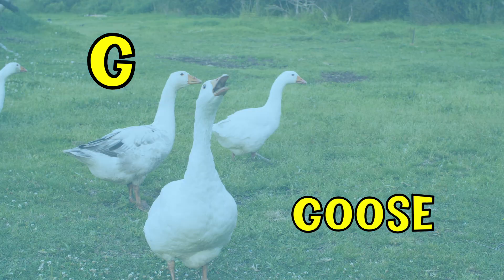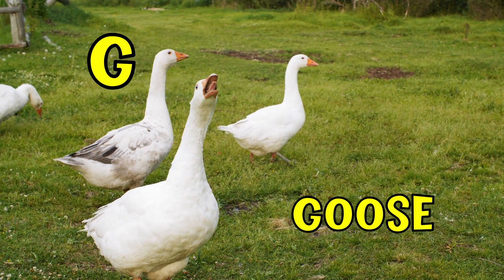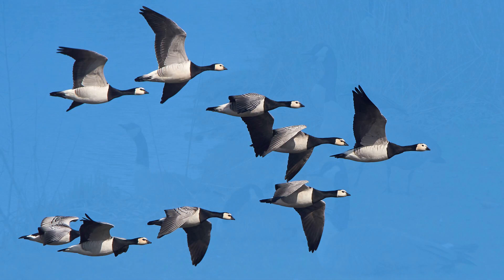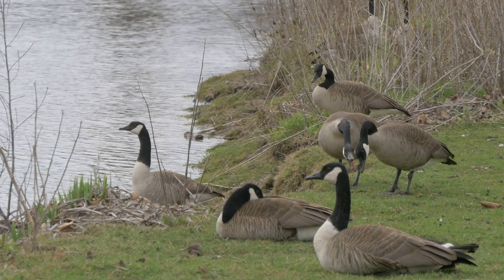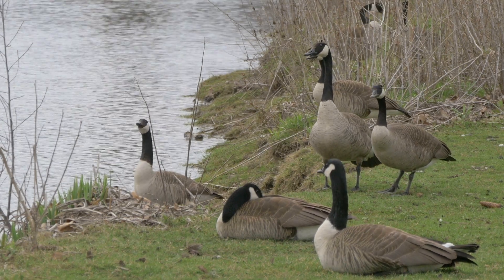G. G is for goose. Geese fly in a formation of the letter V. If one goose is injured, other geese will stay with it until it can rejoin the flock.